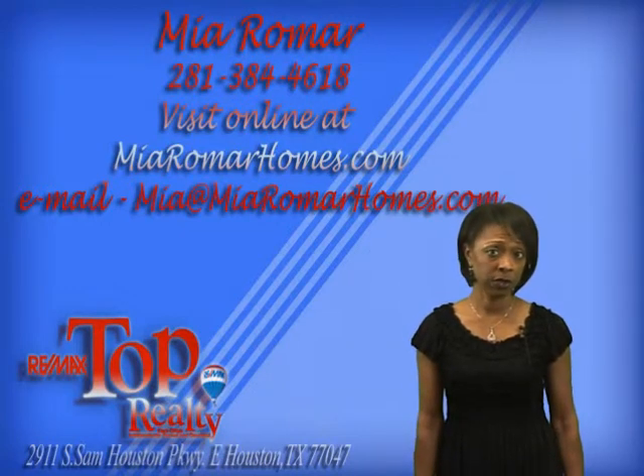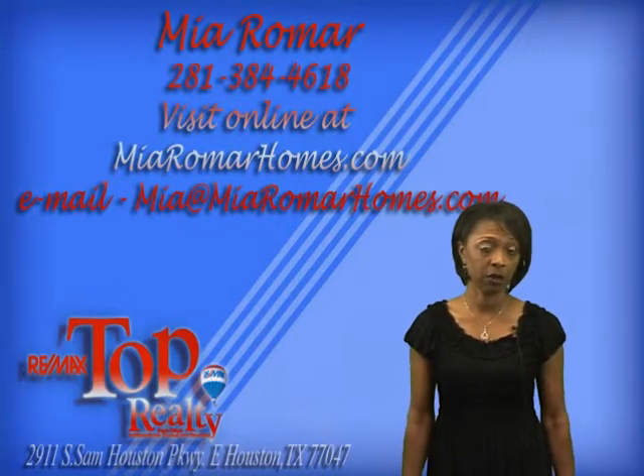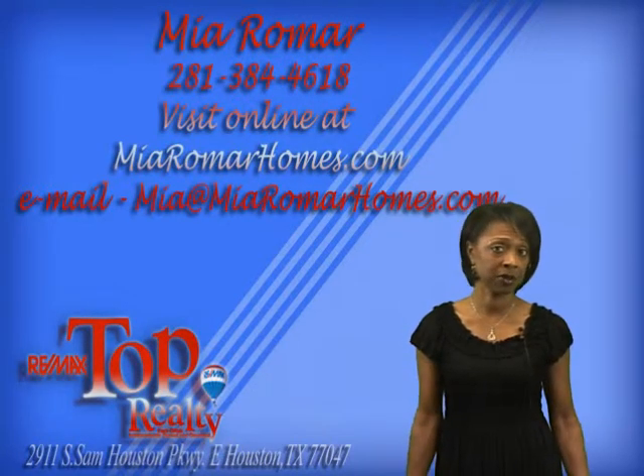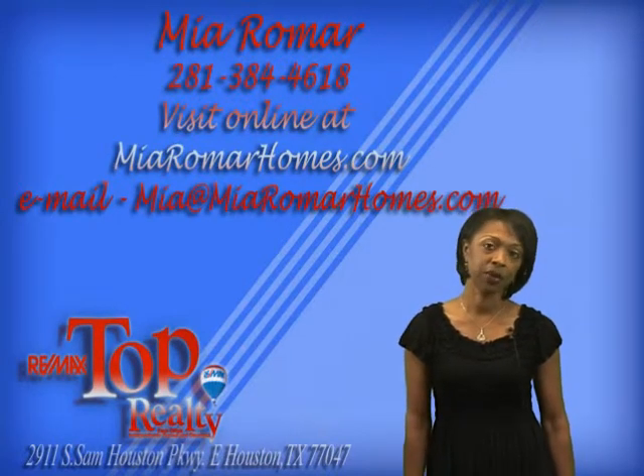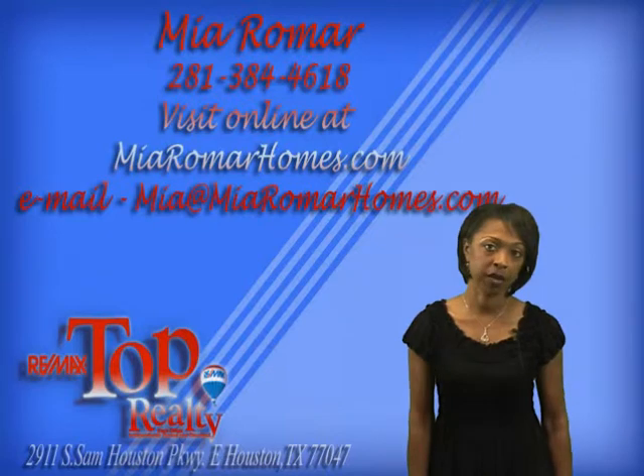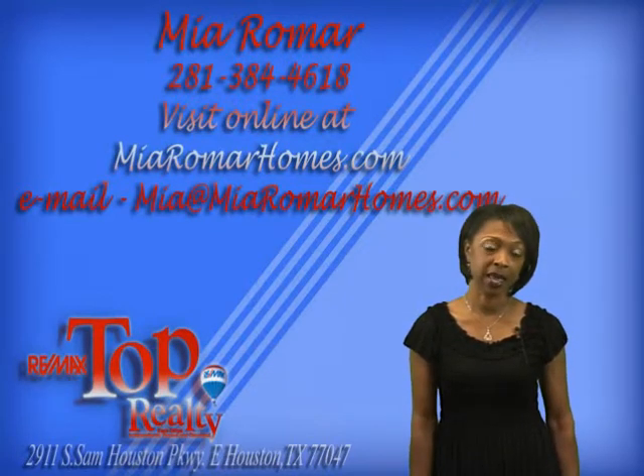Thank you for viewing this video. If you would like to see this home in person — because nothing beats seeing it in person — give me a call at 281-384-4618. Or feel free to visit the website at MiaRomarHomes.com. Thank you and have a great day.